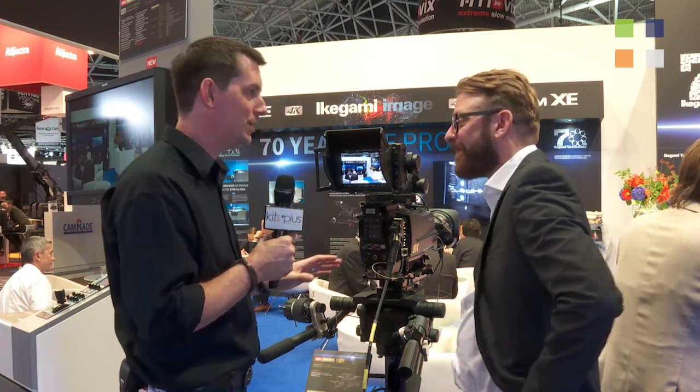I'm here at the Ikegami stand at IBC 2016. This is one of three videos we've been doing here, so make sure you check out the other two. I've got Mr. Chris Hill with me again. Hi Chris. Now Chris, you guys are 70 years old this year and you're always innovating, and we've got a bit of proof about that here. What do we have here?